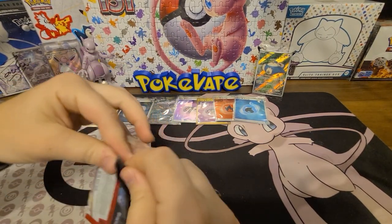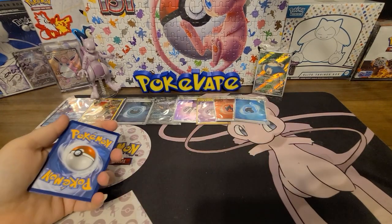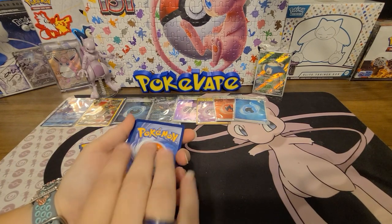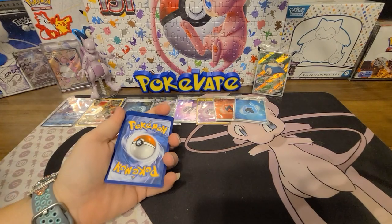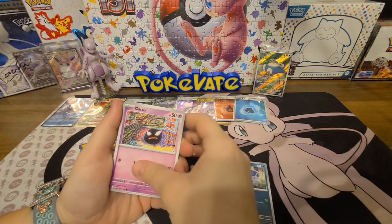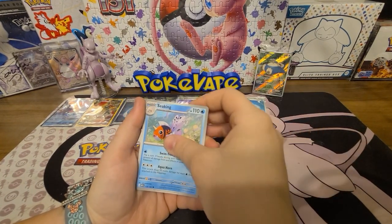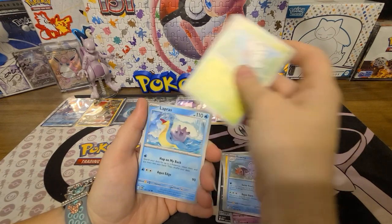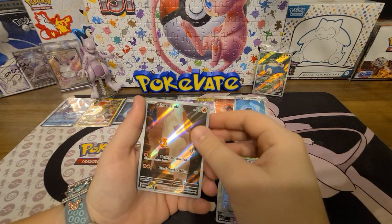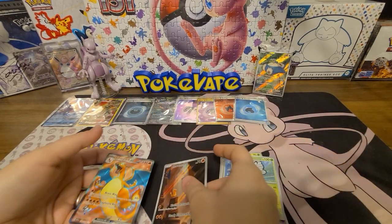It stands out like a sore thumb. Code card — Water or Electric? Neither — it was Metal.